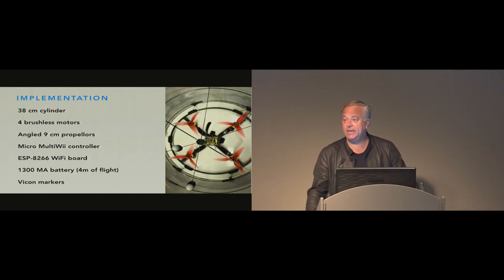The drone is a cylindrical retro-reflective surface mounted on a 38-centimeter diameter frame. It has four brushless motors, a micro MultiWii flight controller board, and an ESP8266 Wi-Fi board. The controller is a customized version of MultiWii software modified to work with the brushless motors and our custom communications protocol, because we need very low latencies — on the order of 10 milliseconds round-trip.